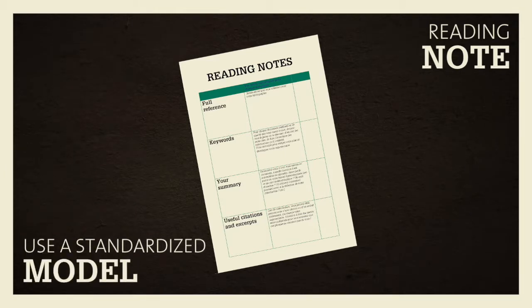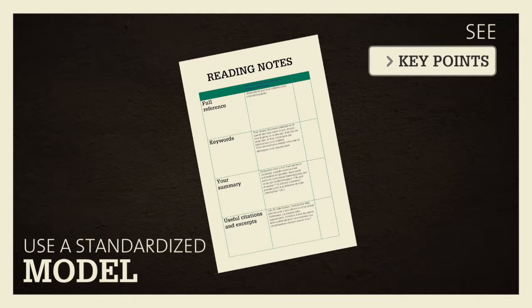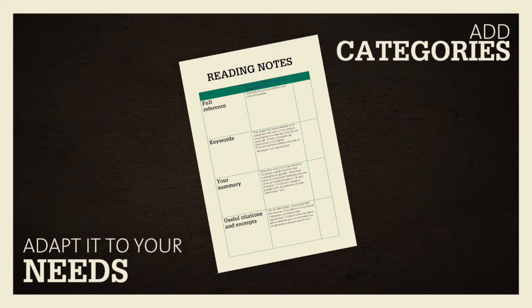Using a standard model can make note taking easier. You'll find an example in Key Points that you can adapt to suit your needs, depending on the time available and the scope of your paper. Don't hesitate to add your own categories.